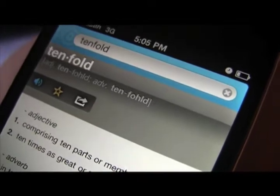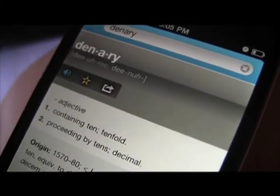Tenfold. Adjective comprising 10 parts or members; adverb, in tenfold measure. Denary. Adjective containing 10, tenfold, proceeding by 10, decimal.